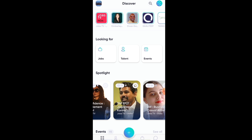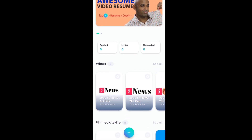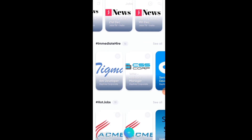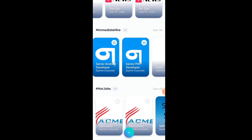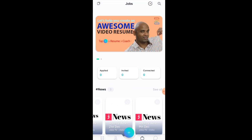We will click on Jobs because we are applying for jobs. You can see a profile is opening. We will go down to the profile and apply for jobs. You can see different categories: Hot Jobs, Immediate Hire, Salary Based — different types of jobs are available here.